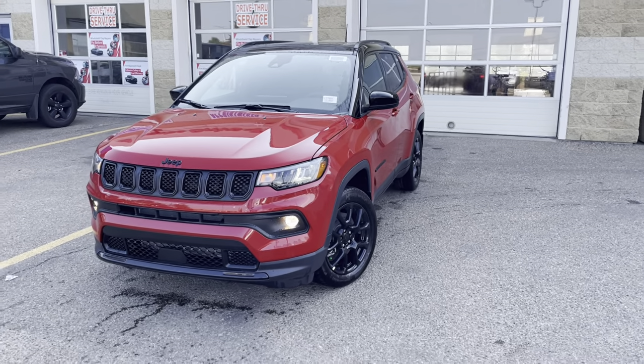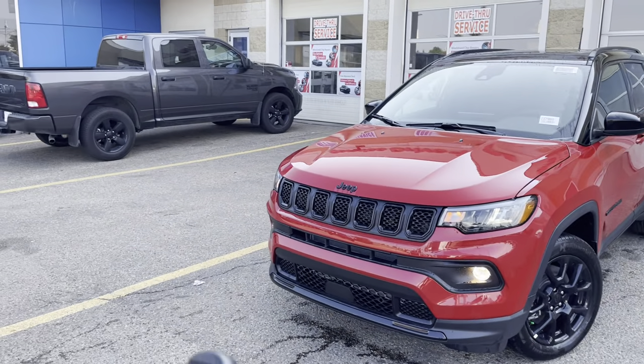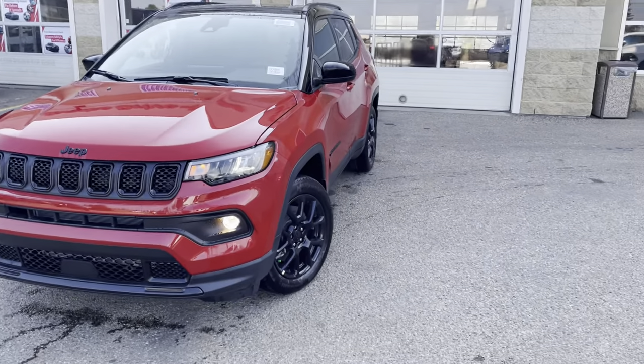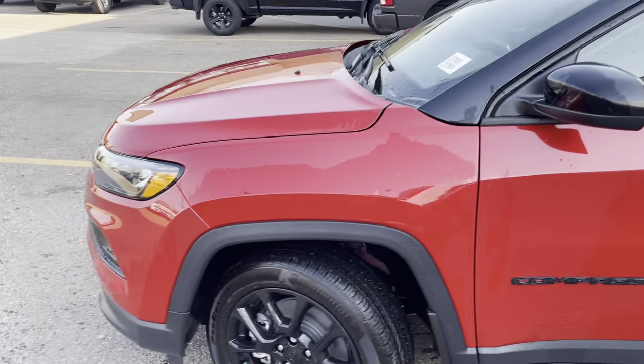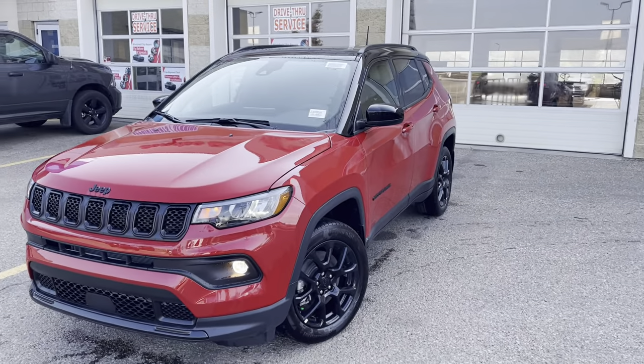You're talking about roses? Well, I think we got some roses right here. Now this is the 2023 Jeep Compass — actually what's known as the Altitude Package. Not Limited — Altitude. It's a very sought-after package, it's really nice.